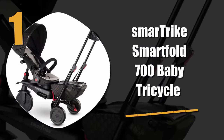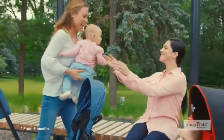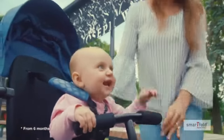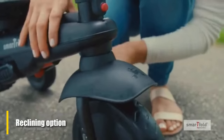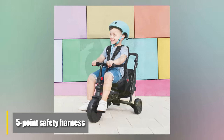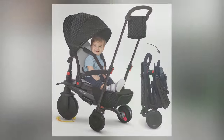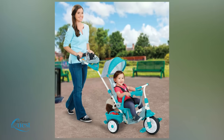Number one: Smart Trike Smart Fold 700 Baby Tricycle. The Smart Trike takes tricycle strolling to the next level with its 8-in-1 design, accommodating your child at all stages of growth. It comes with reclining options for nap time and a sunroof to keep your child protected. With built-in shock absorbers and a five-point safety harness, the Smart Trike provides the utmost in safety. Because setting it up and transporting it are so easy, we feel it should be at the top of every parent's list.